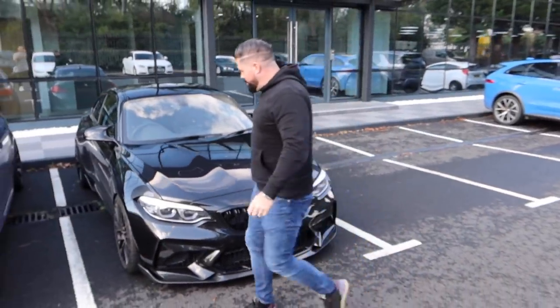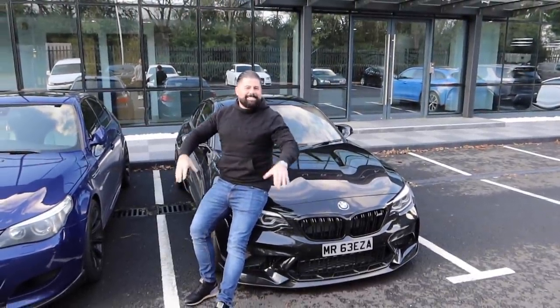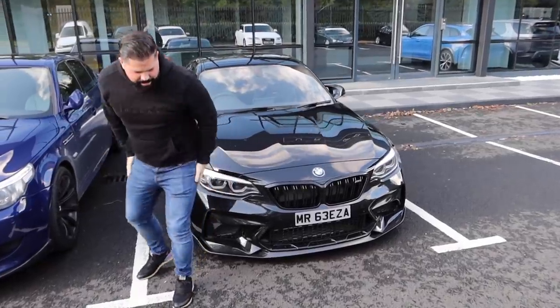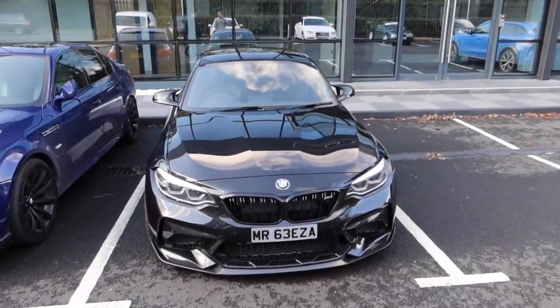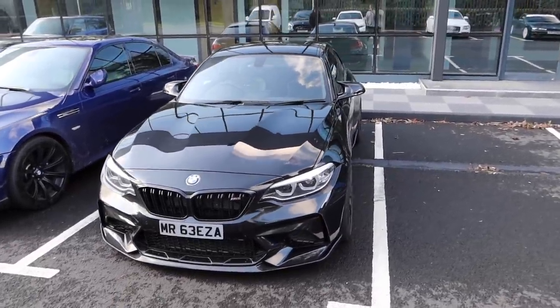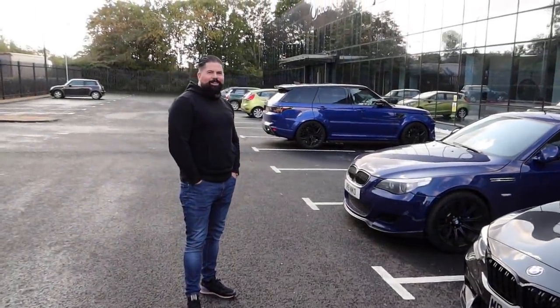We'll frame this nicely. Sit on the bonnet — the difference is this is actually my car instead of standing next to someone else's car. The front quarter, Lenny, they go down well on Instagram. BMW M2 Competition from BMW Park Lane. Great car. Horrible car. Horrible but I love it. Awful car but it's great.